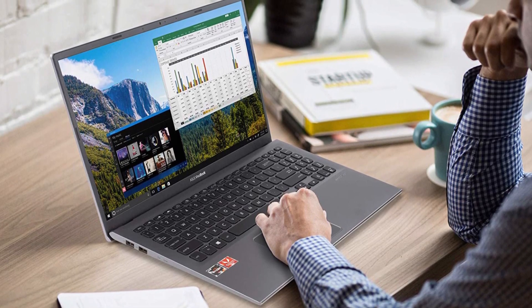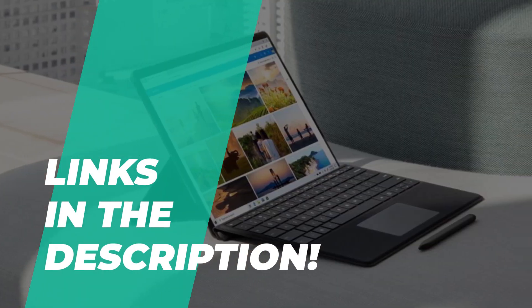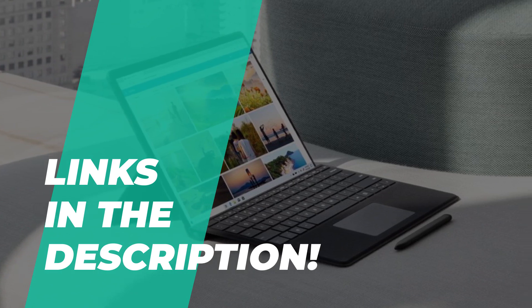So if you're looking for one, we can help you to find the best available in the market. As always, go through the description below to find all of the featured products and their buying links.